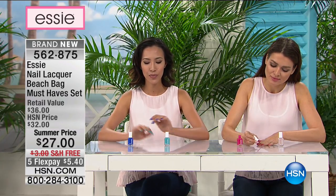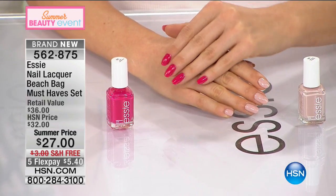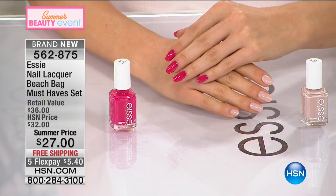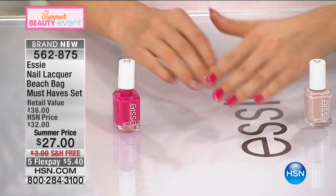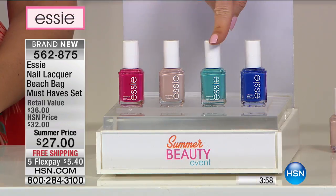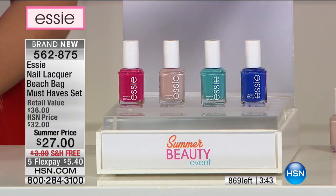Essie is the go-to brand for beauty professionals, industry insiders, celebrities, and fashion icons around the world. When you look in magazines at what your favorite stars and actresses are wearing on their nails, it's always Essie. Celebrities now request colors by name. Here at HSN you'd pay $9 each — $27 for three — but today you're getting a fourth complimentary, so all four for the price of three, plus free shipping.